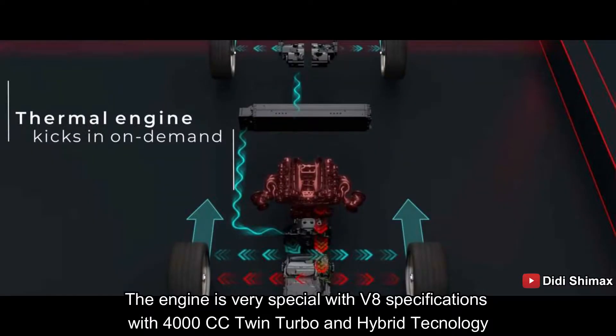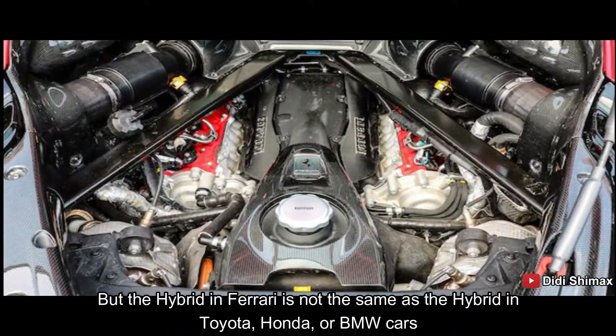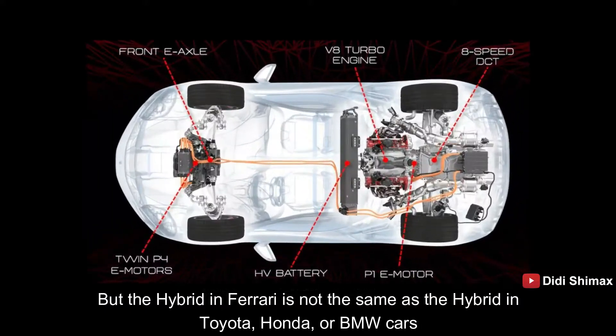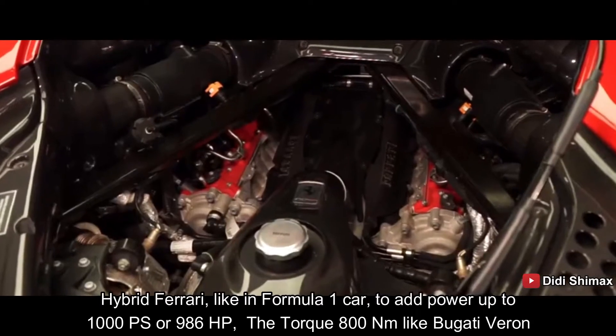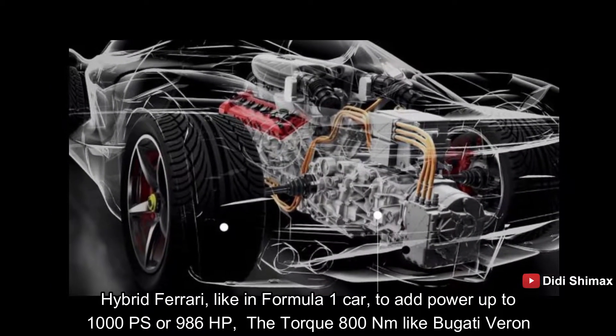Mesinnya sangat istimewa dengan spek mesin V8, dengan 4000 cc twin turbo dan hybrid. Hybrid di Ferrari tidak sama dengan hybrid di mobil Toyota, atau di Honda, maupun di mobil BMW. Hybridnya seperti di Formula One, untuk menambah tenaga, hingga menghasilkan tenaga 1000 PS atau 986 HP.